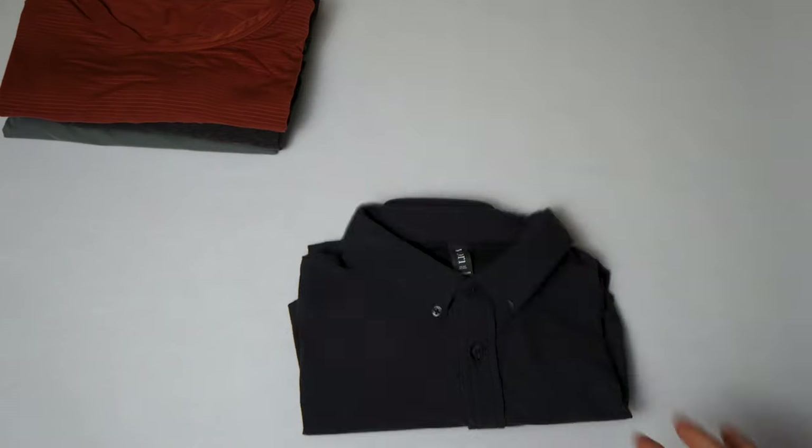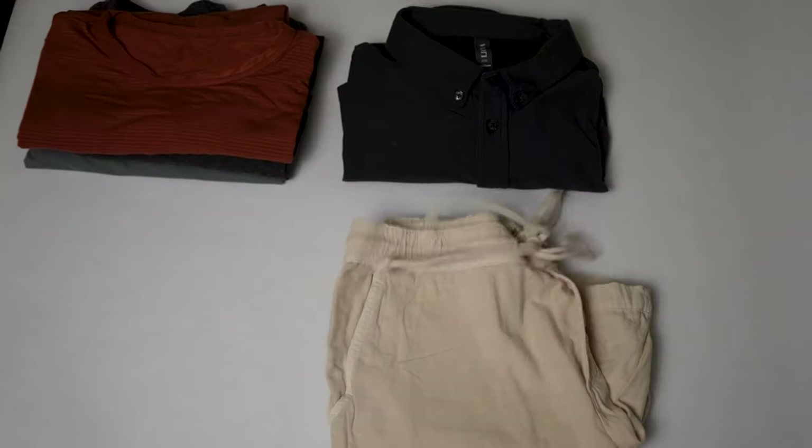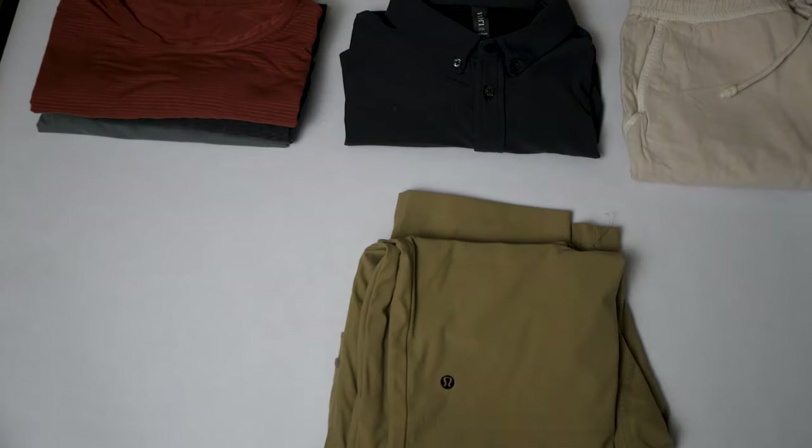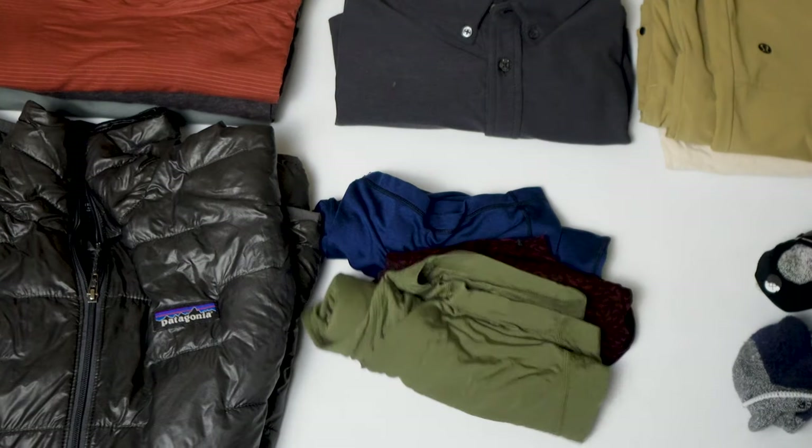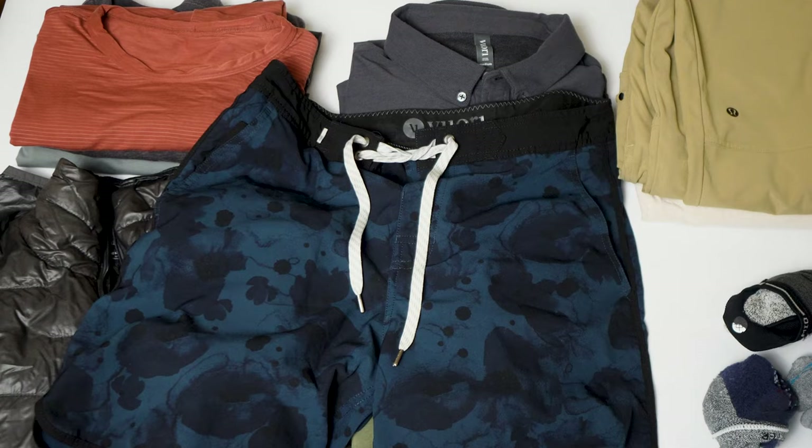Here's my template: three shirts, one dress shirt, one pair of what I call nice shorts, a pair of pants, one layer, four pairs of socks, four pairs of underwear, and last but not least one swimming suit. With this template I can travel for months. Let's get into specifically what I pack and the reasoning behind why I pack it.